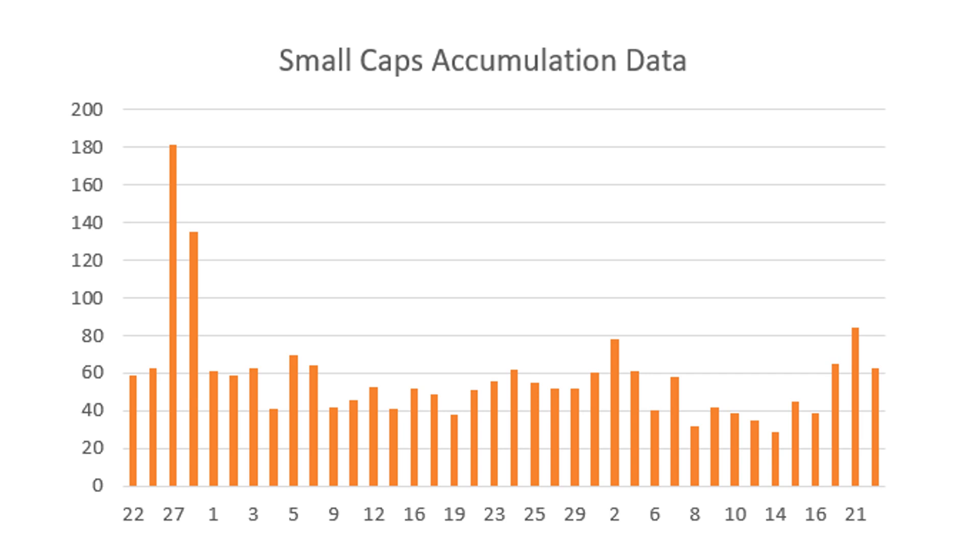Net-net, what I feel is: FIIs are covering their shorts, so large caps, Nifty and Bank Nifty should move higher. Mid-caps would be the best trade right now because accumulation is still quite strong, trading near all-time highs, and should continue moving higher. For small caps, be stock-specific. It makes sense to play the ones where there is sectoral accumulation as well, because sectoral accumulation is a big tailwind — stocks from those sectors that are also being accumulated would be the best trades to make decent money. Hope this helps, see you tomorrow after tomorrow's trading session. Thank you.